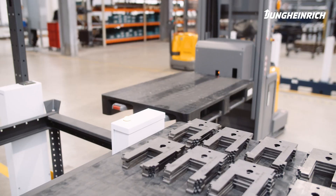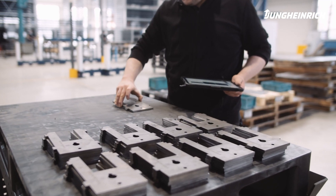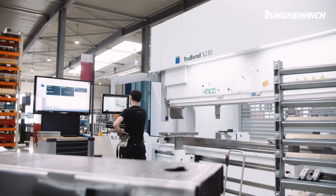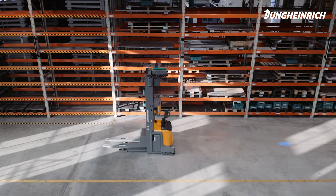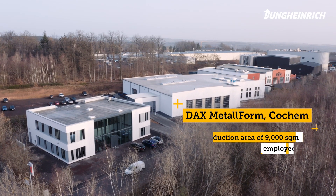From now on, workplaces that are not directly connected to a large-scale storage system can also become part of the automated material flow. The first joint smart factory project between Jungheinrich and Trumpf involves the implementation of TrueTops FAB, including an automated guided vehicle system at DAX Metal Forum.